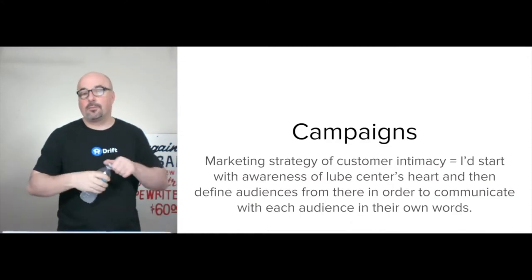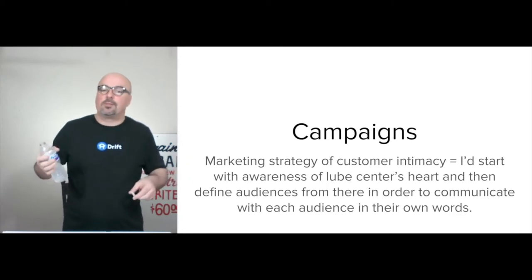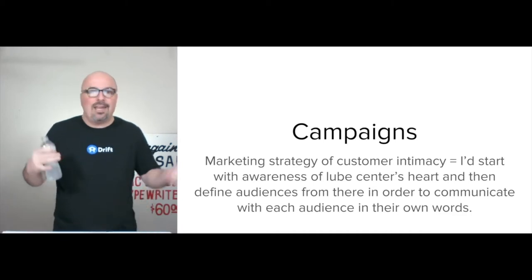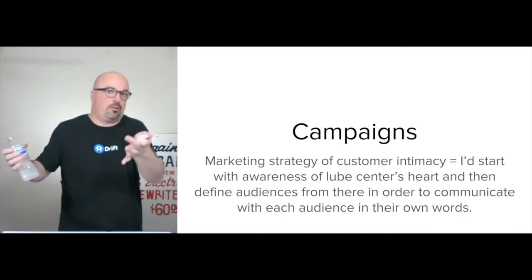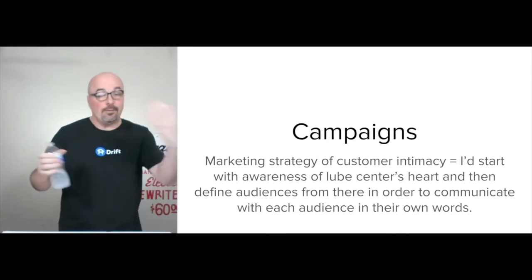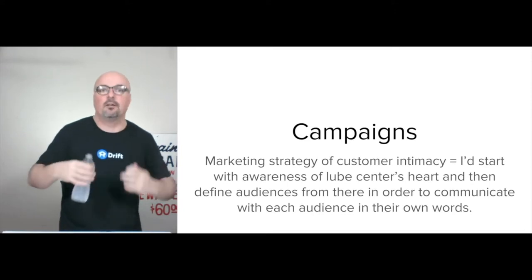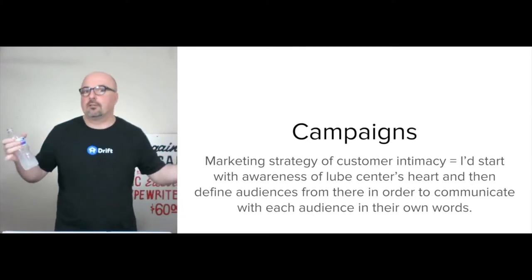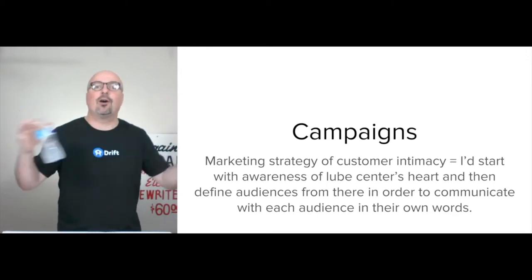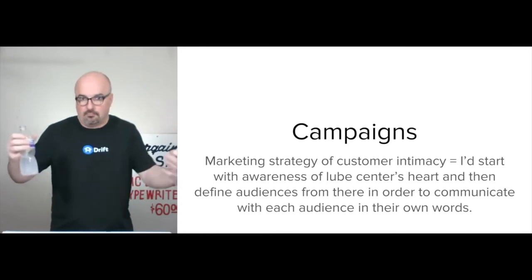The campaigns — the marketing strategy for me — it's always customer intimacy. I'd start with awareness of the lube center's heart: what's the heart behind them? It's completely unresearched, so that would be the first thing — you have to look them in the eye, whether it's on video or face-to-face, and get a sense of what's the heart of this operation.